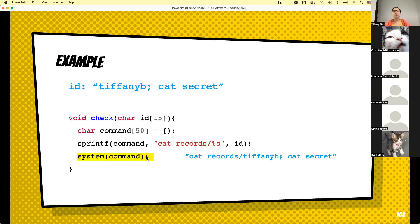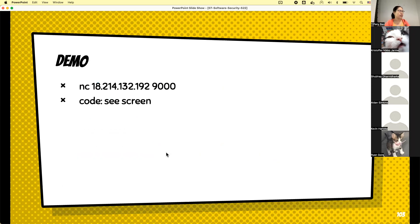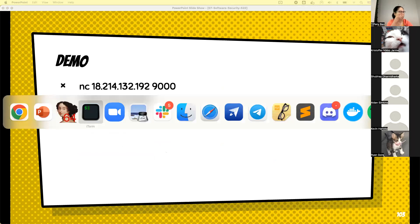The root cause of this vulnerability is: first, there is no sanity check for the command input; and second, the system() function from C will execute all commands in the string regardless of how many are chained. Now let's do a demo together. I'll show you the source code, and your job is to launch an attack — execute an arbitrary command on this server. Give me a second to check if the server is up. It's not up — let me start it.